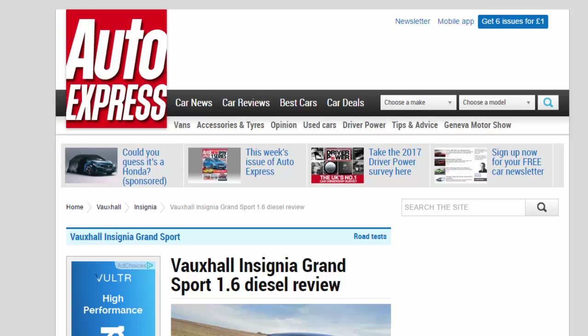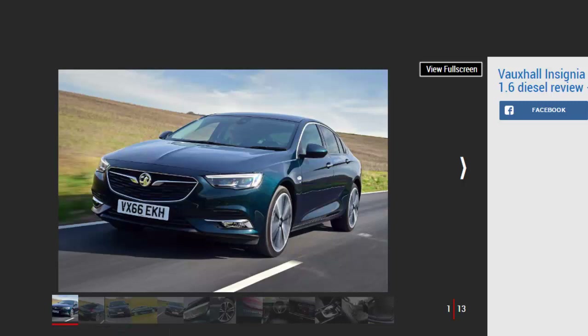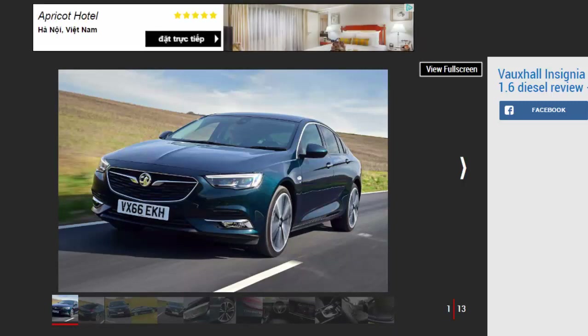Vauxhall Insignia Grand Sport 1.6 Diesel Review. With buyers flocking to the BMW 3 Series and Audi A4, Vauxhall has pulled out all the stops for the new Insignia Grand Sport.